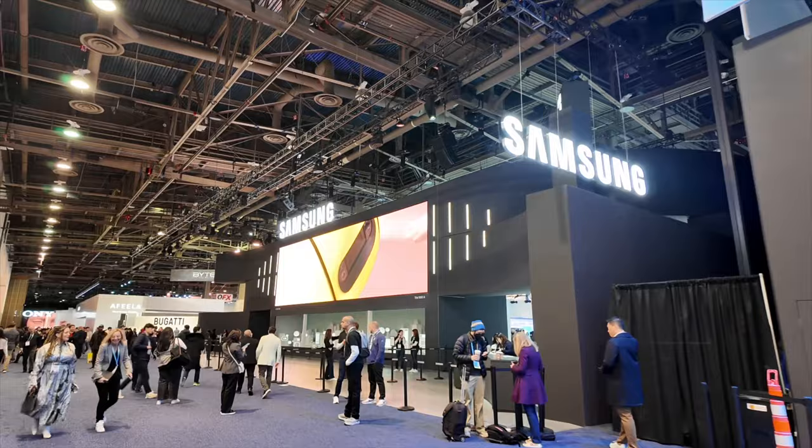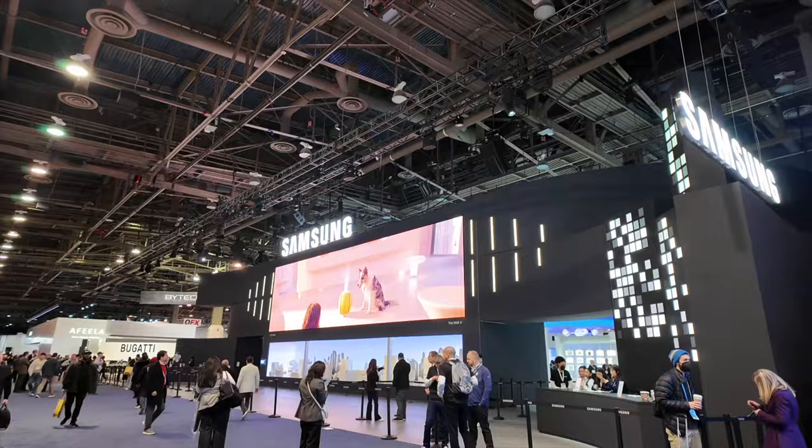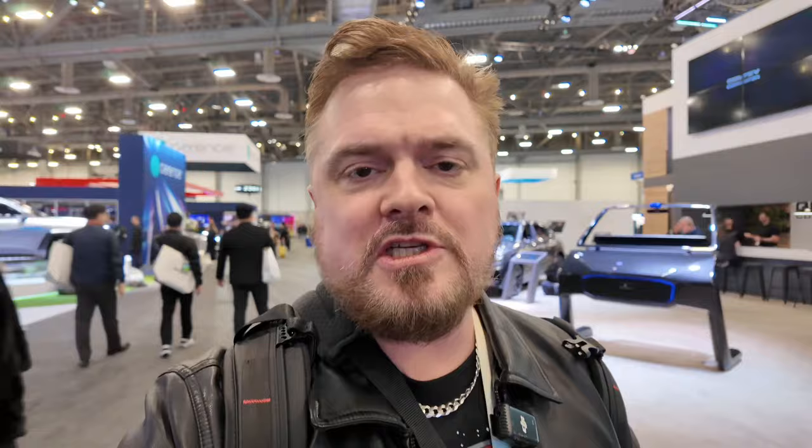In the category of TVs, Samsung barely had any on its show floor. Samsung didn't even bring out its quantum dot OLED with the matte screen, which I consider one of the more exciting products. It also left the 8K ultra short throw for some other day and place, but they did show off the micro LED panels, which have been perfected this year.